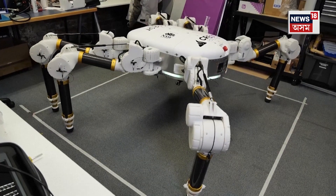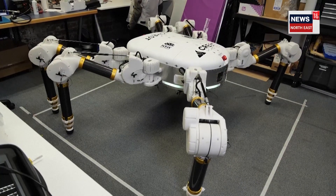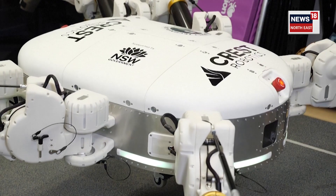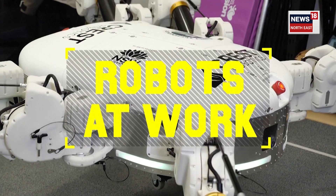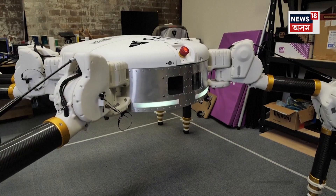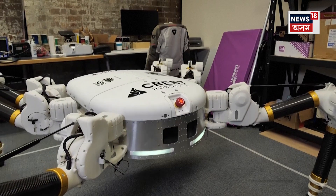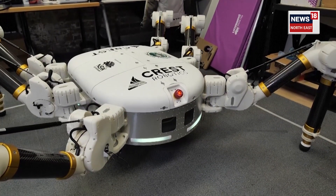This is Charlotte, a spider-like, semi-autonomous prototype robot that its creators say could revolutionize building here on Earth, and one day, even on the moon. Named after the spider in Charlotte's Web, the 3D printing robot was born from a collaboration between Crest Robotics and Earth-built Technology.